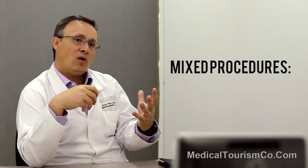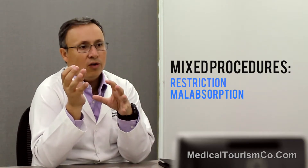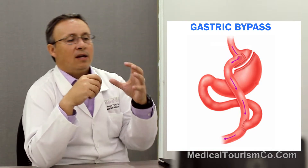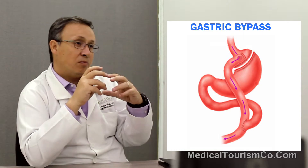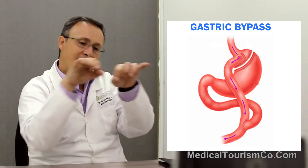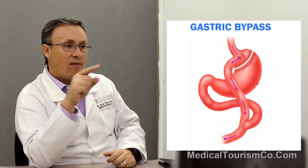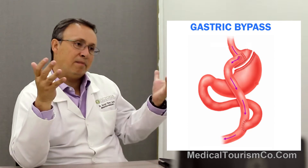The other group of bariatric surgeries are the mixed procedures. Why are they called mixed? Because they have mild restriction, but they also have mild malabsorption. Those are the gastric bypasses. There are many variants of gastric bypasses, but they mostly work the same. We're going to create a new pouch — a new stomach — that is going to be between 15 and 20% of your natural stomach, but we're going to bypass between 150 cm or even up to 3 meters of small bowel to attach it to your new pouch. So now you're going to eat less, but also what you eat won't be absorbed through the whole small bowel. So you won't be able to absorb carbs and other things that are bad for your weight.